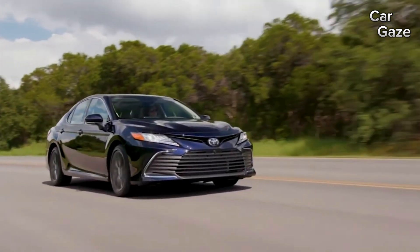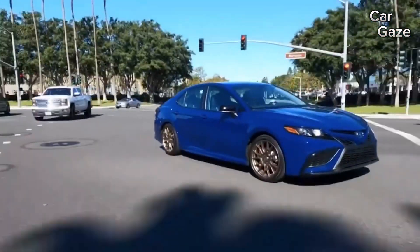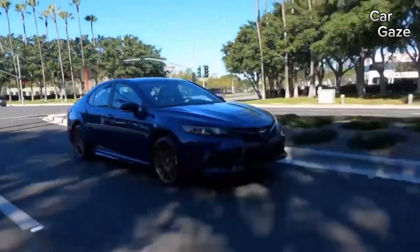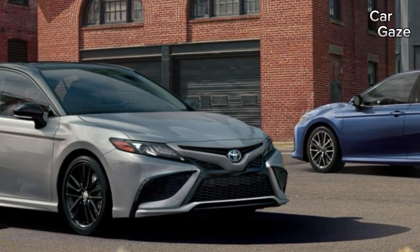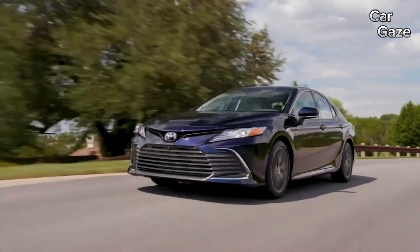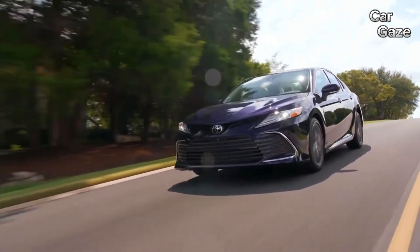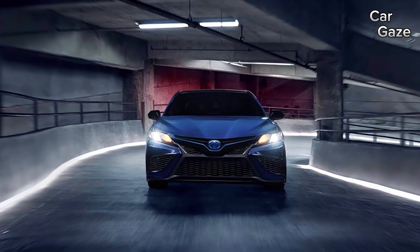The driving experience is a blend of silky performance, responsive handling, and a variety of engine options. No longer despising the drive, thanks to the velvety 301 HP V6, the Camry impresses with steering dynamics perfectly tuned for different scenarios. Efficiency is a strong suit, with the Camry lineup excelling in EPA tests.